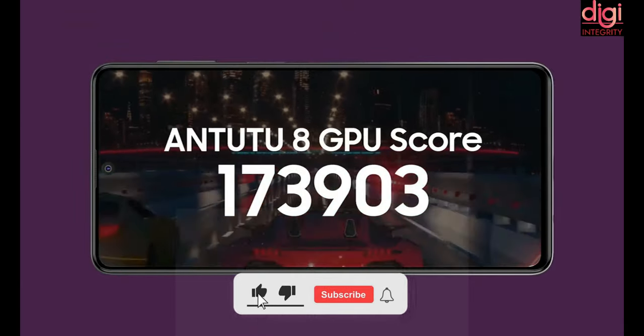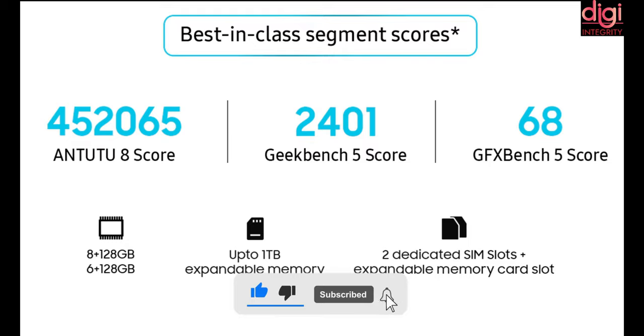It comes with two variants. The base variant is 6GB RAM and 128GB storage, and the high variant is 8GB RAM and 128GB storage. You can expand your memory up to 1TB through a MicroSD card. It comes with two dedicated SIM slots and a separate expandable memory card slot.